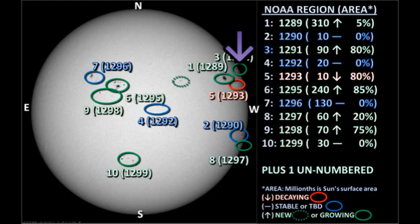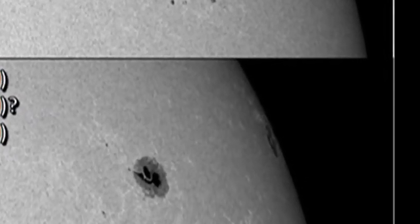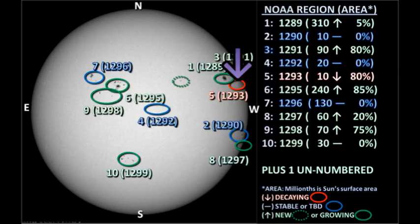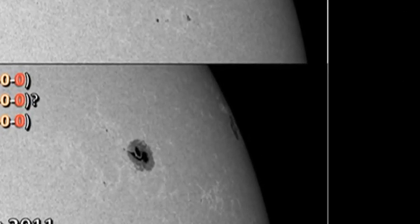While we're in the northwest, let's take a look at region 1291. Unfortunately, it's too close to the limb to really tell what's going on there. Moving on to region 1293, that region seems to have lost a lot of area overnight. Some of that might be foreshortening, but it does seem to have decayed.